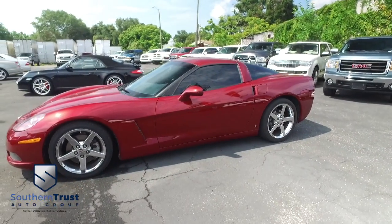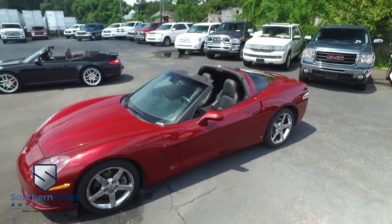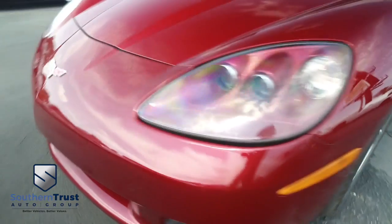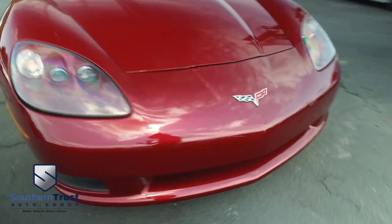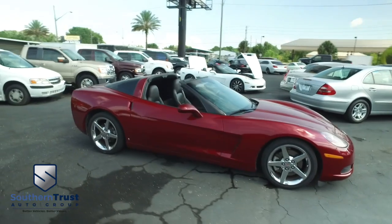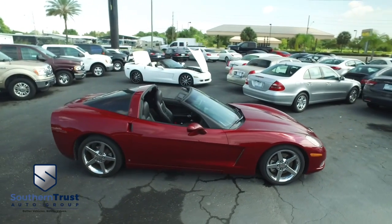It's a beautiful day here at Southern Trust Auto Group, located in Winter Garden, Florida on West Colonial, just minutes outside of Orlando, just an hour away from Tampa, Jacksonville, and Ocala. We are conveniently located to offer you better vehicles at better value, serving Central Florida.